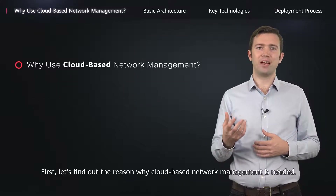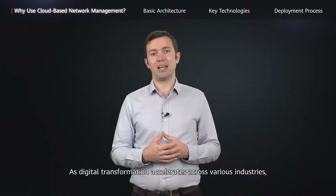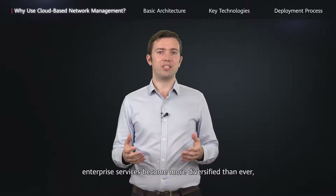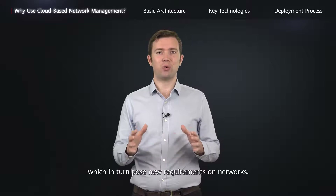First, let's find out the reason why cloud-based network management is needed. As digital transformation accelerates across various industries, enterprise services are more diversified than ever, which in turn poses new requirements on networks.